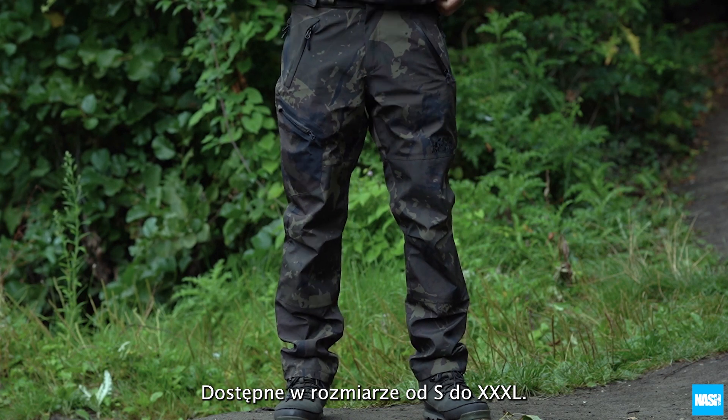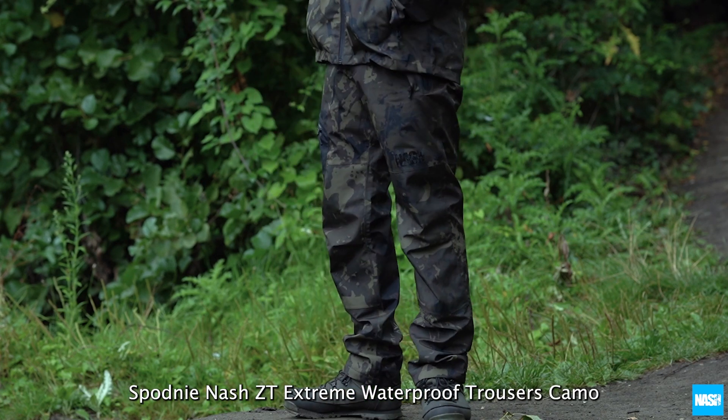Available in small to triple XL, the Nash ZT Extreme Waterproof Trousers Camo.